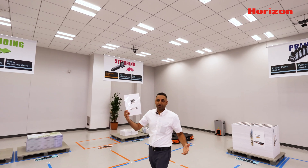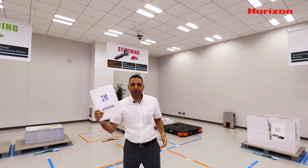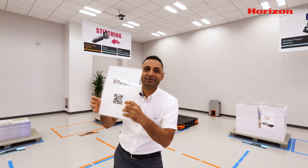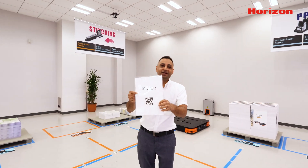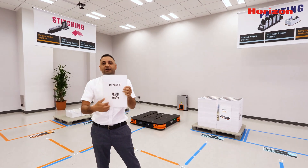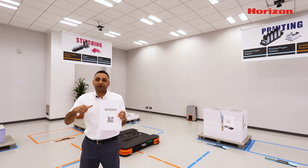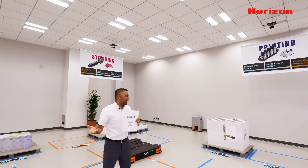It could be a barcode, it could be a QR code, it could be a data matrix or anything. So that's something we can have — a code for the location, a code for the pallet, a code for the paper type placed on the pallet.